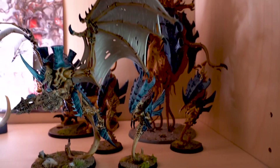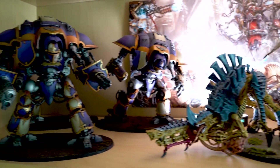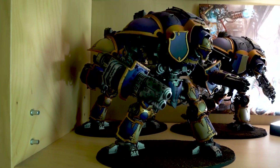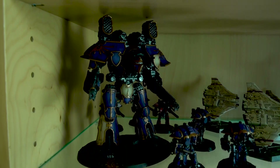Up higher we have some Tyranids. Part of Jake's Knight collection — and I only say part. You can see he kept his scheme of purple to purple, which is cool.